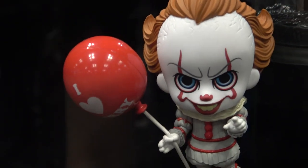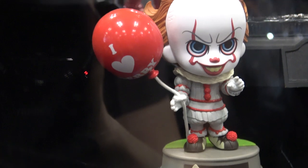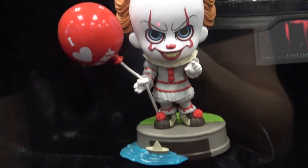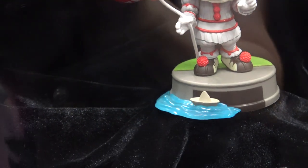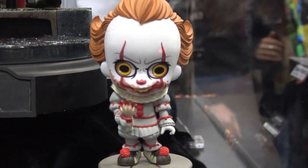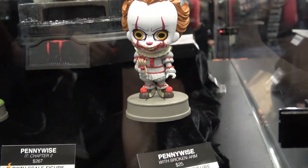And then there are some smaller little Pennywise figures — these are really cute. I love that little bit of water with the paper boat. Here's another one — these are great, that's really cute.